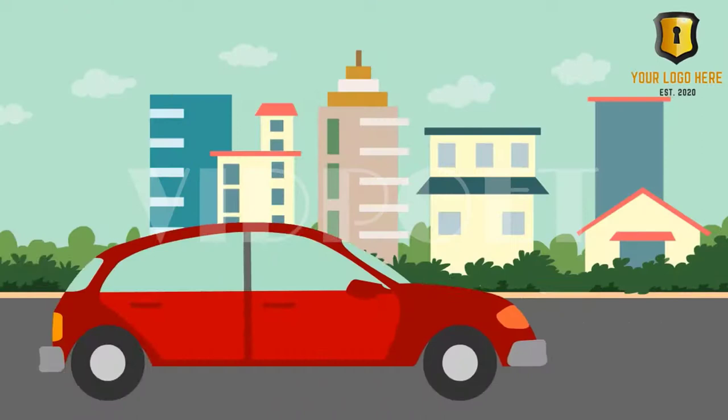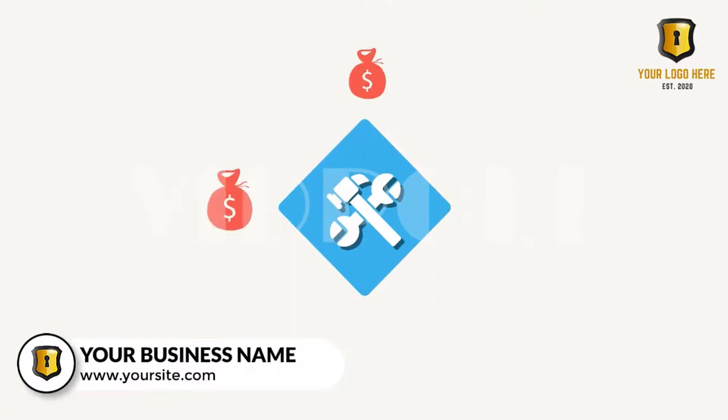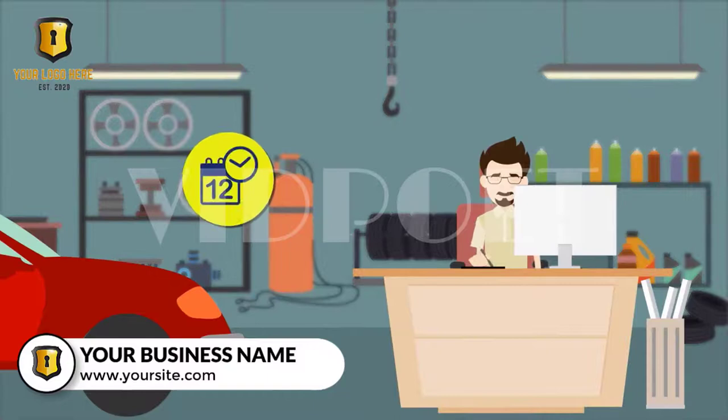Many people only think of calling a locksmith when they've been locked out of their vehicle, but a skilled locksmith can do so much more. If you've ever had to replace your vehicle's smart key at the dealership, you know it can take precious time out of your day and cost $200 to $400 plus labor charges to program the key. You may even need the car towed to the dealership. Who wants to waste their time and money on that?